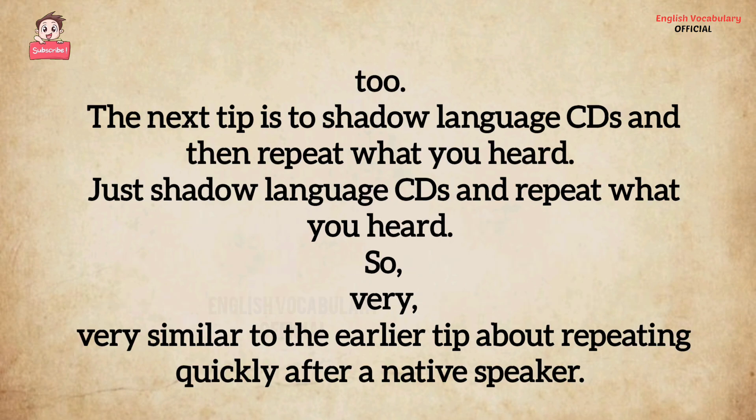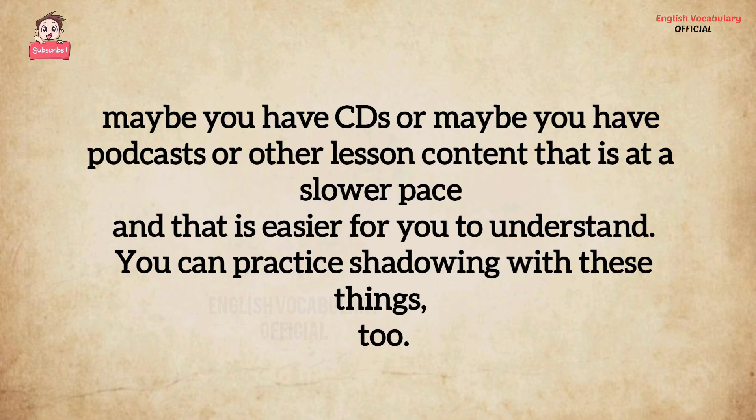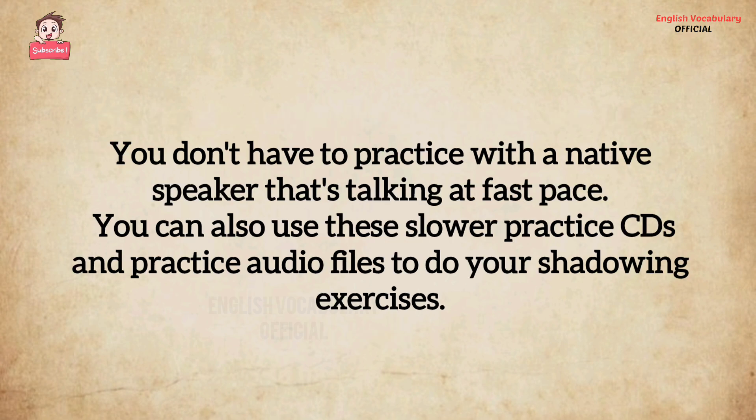The next tip is to shadow language CDs and repeat what you heard — very similar to the earlier tip about repeating quickly after a native speaker. If you're not comfortable using a movie or a video like this one, you can try using language learning audio. Maybe you have CDs, podcasts, or other lesson content that is at a slower pace and easier for you to understand. You can practice shadowing with these things too — you don't have to practice with a native speaker talking at a fast pace.